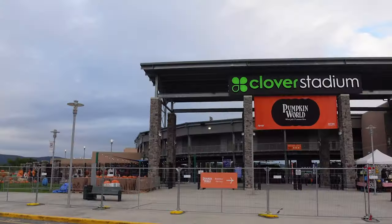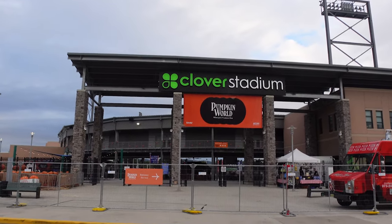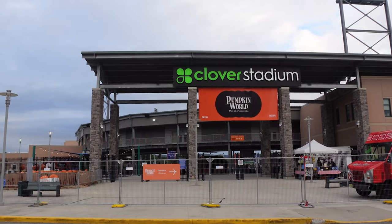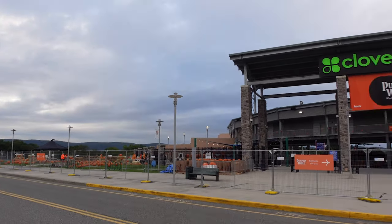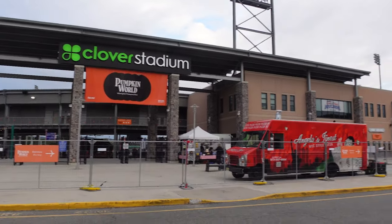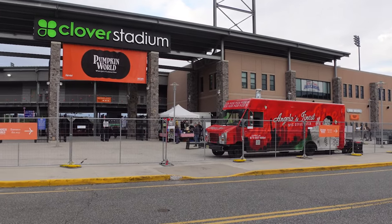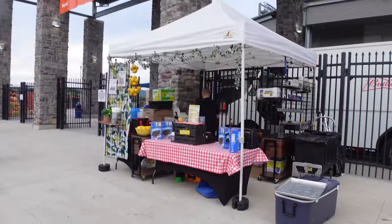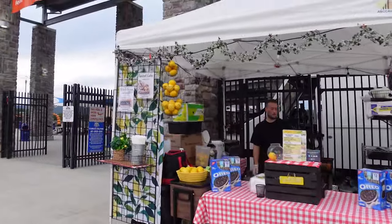Here we are at Clover Stadium, home of the New York Boulders. I've never been here — the pumpkin patch and the path and all that fun stuff is inside the stadium, so we'll have to go through security and a bag check. Right outside it looks like they have Angelo's Finest New York City style pizza.